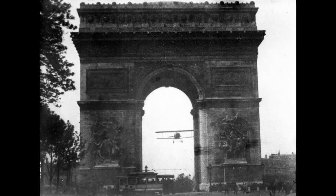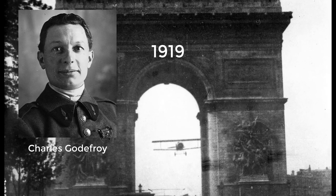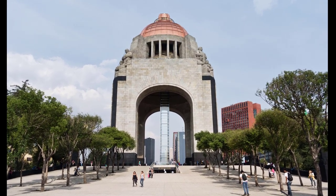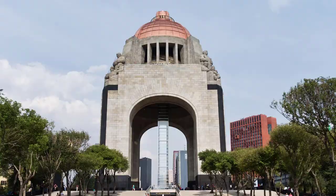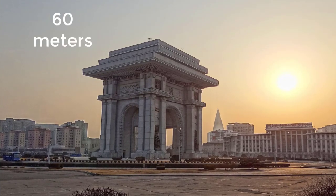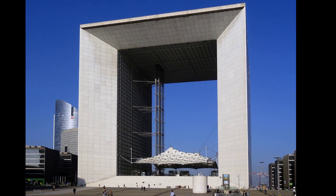Three weeks after the Paris Victory Parade in 1919, marking the end of World War I, Charles Godefroy flew his Newport biplane under the arch's primary vault, with the event captured on newsreel. Paris' Arc de Triomphe was the tallest triumphal arch until the completion of the Monumento a la Revolución in Mexico City in 1938 at 67 meters (220 feet). The Arch of Triumph in Pyongyang, completed in 1982, is modeled on it and is slightly taller at 60 meters (197 feet). The Grand Arch in La Défense near Paris is 110 meters high and, though not named an Arc de Triomphe, qualifies as the world's tallest arch.